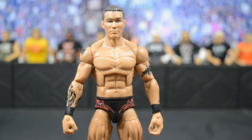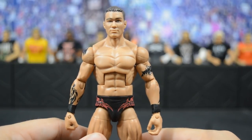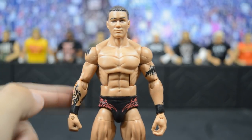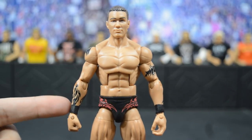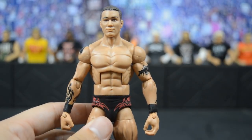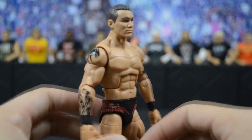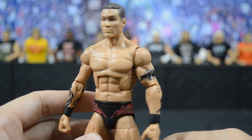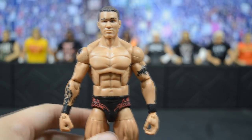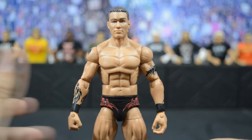Next we have this custom elite Randy Orton from WrestleMania 24, based off the moment when he retained the WWE Championship against Triple H and John Cena, really solidifying his career as a main event guy. He has the classic tattoos, black wrist tape painted on, no hand tape, and this is the Elite 12 base with the red trunks. BW did a custom head scan modified to be more accurate to Randy Orton on that night — very simple but had to get this moment.